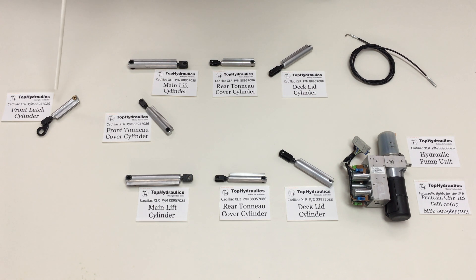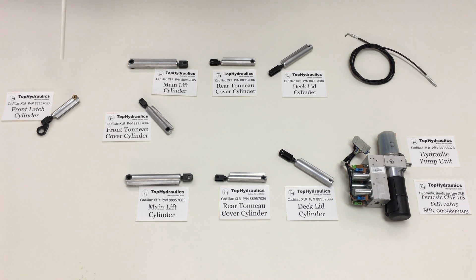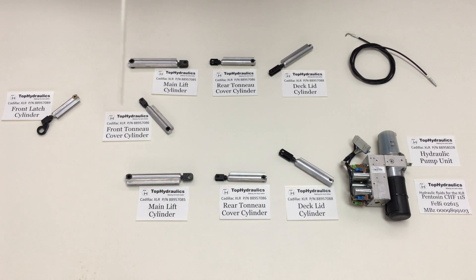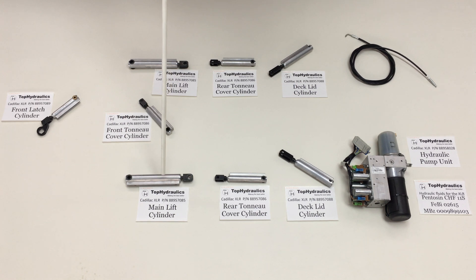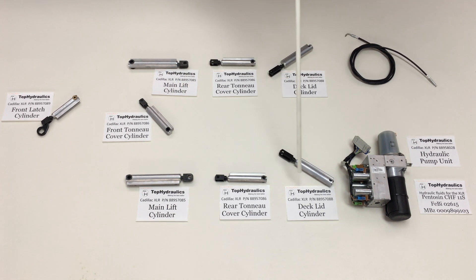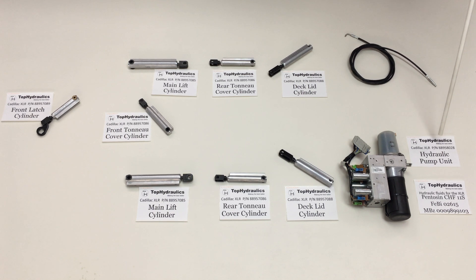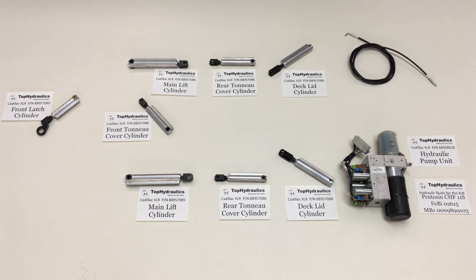Lastly, we have the front latch cylinder, Cadillac part number 88957089. That one latches the top to the windshield or unlatches it when you open the top. For completeness: the part number for the main lift cylinders is Cadillac 88957085, the deck lid cylinders are 88957088, and the pump part number is 88958028. Some of these parts are no longer available from Cadillac, but Top Hydraulics offers all of them in core exchange or you can send them in for a rebuild.